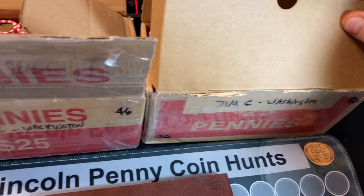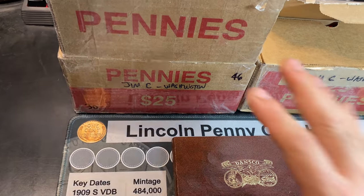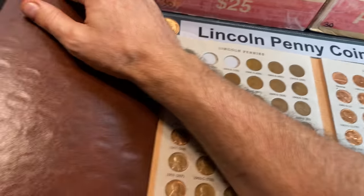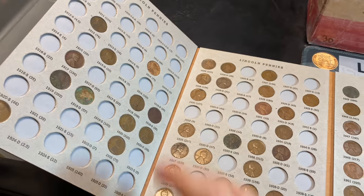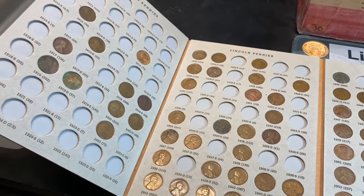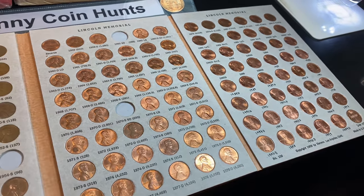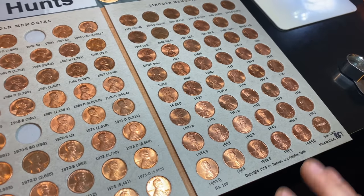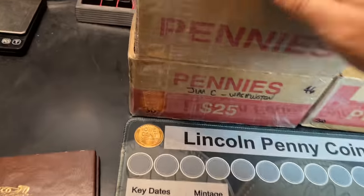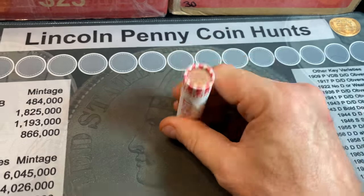Now that we have two boxes to hunt — 100 rolls, Washington State — which did well for us last time, I'm excited. We've now completed 174 out of 234 spots in this album. We even managed to add a couple of oldies last time with that 1915-D and the 1929-S. Hoping we get some more S-mint wheat cents, some more goodies for the album, and we'll be looking for any red examples of the copper years to upgrade, as well as any zinc upgrades.